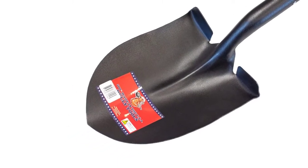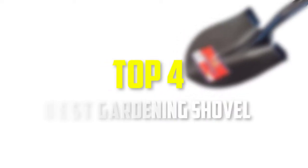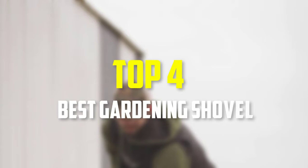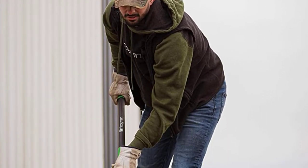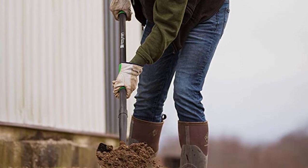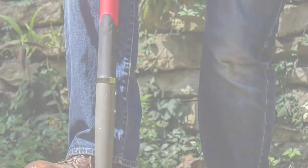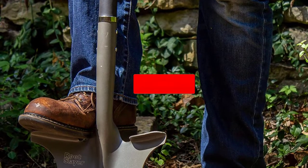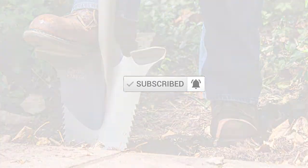Hello everyone, welcome back to our new video. In this video, I will give you more information about the top 4 best gardening shovels that are available on the market. I made this list based on their quality, price, popularity, durability, user opinion, and more. If you need more information about these products, please check the link in the description section below. Don't forget to subscribe to this channel to view future videos. Okay, so let's get started.